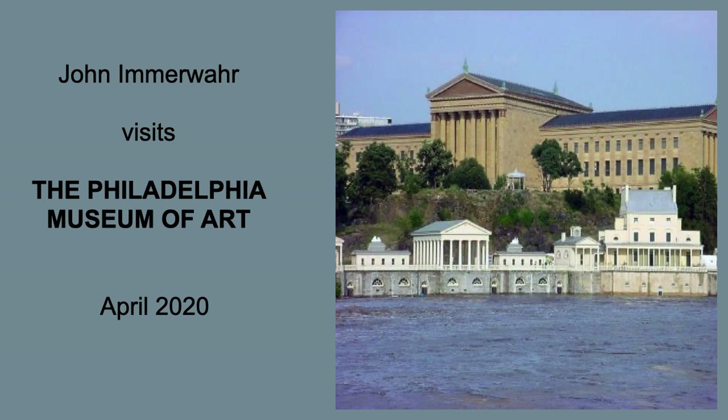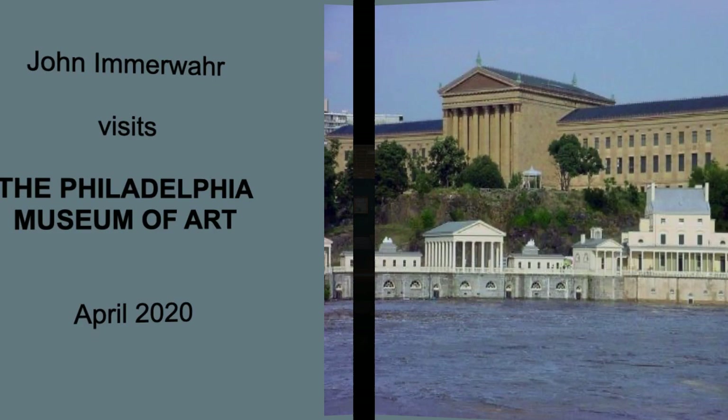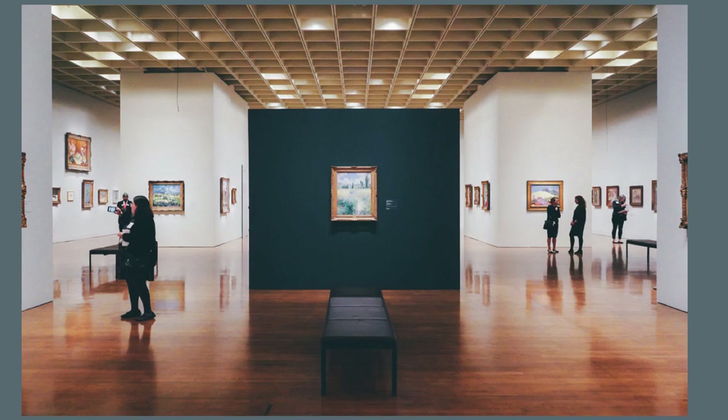This is John Imervar, and thanks for joining me for a visit to the Philadelphia Museum of Art. Today we're going to talk about Impressionism. The museum has a fabulous collection of Impressionist art, including this Claude Monet picture of the Japanese bridge in his garden.